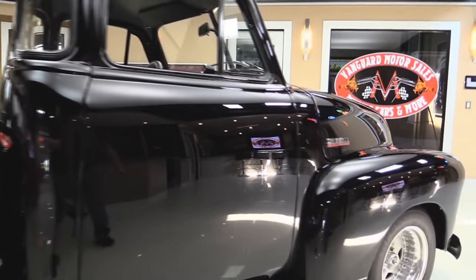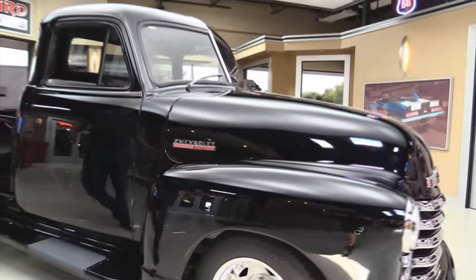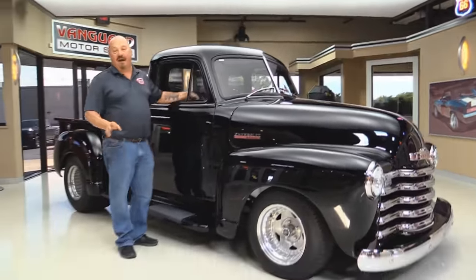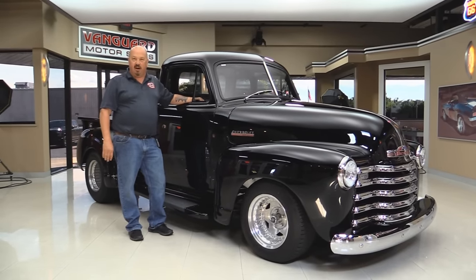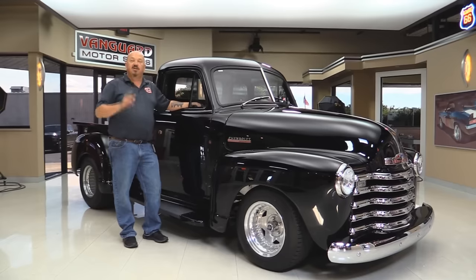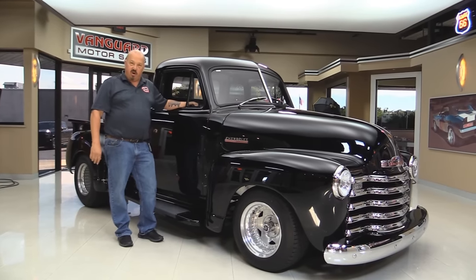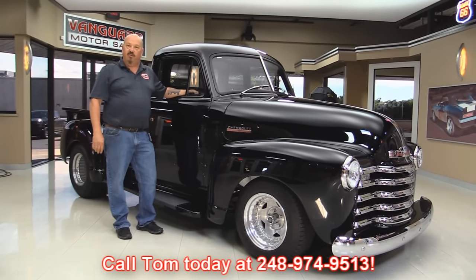Now at Vanguard Motor Sales, we are not consignment dealers. That means we spend the time to check these cars out before we buy them. We own all of our inventory here. We have over 180 cars in stock. When they come here to the shop, we inspect them so we can answer all of your questions when you call at 248-974-9513.